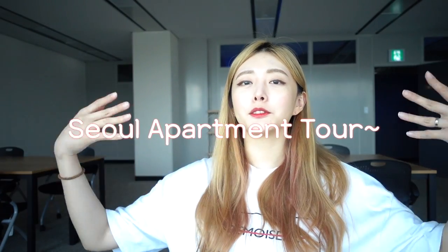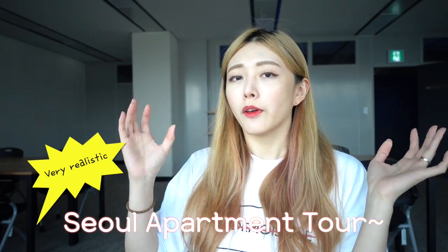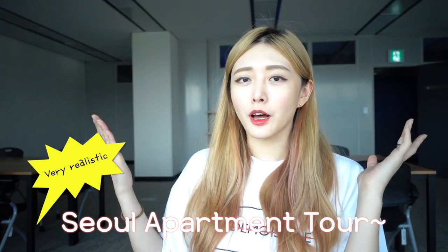Hello everyone, this is Ulalala Korea. Today I'm going to see my friend and she invited me to her house. So I decided to make a video about Seoul apartment tour. Actually it's going to be more like a very realistic Seoul apartment tour.